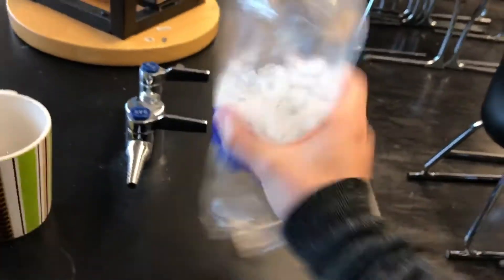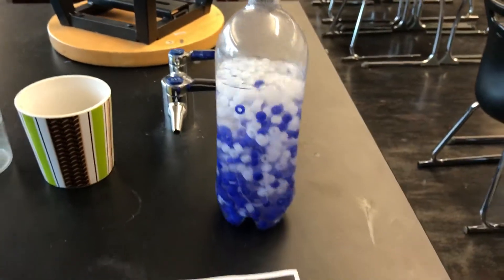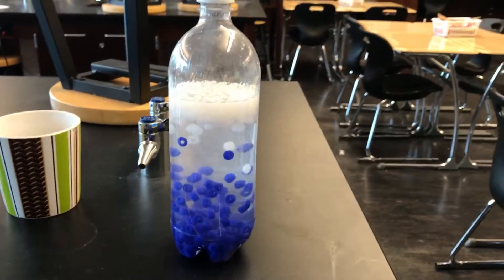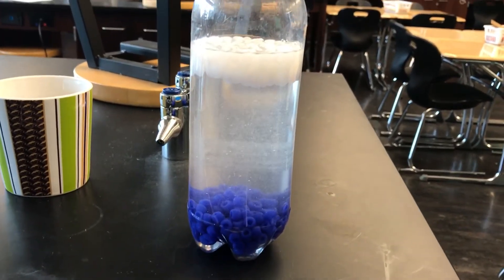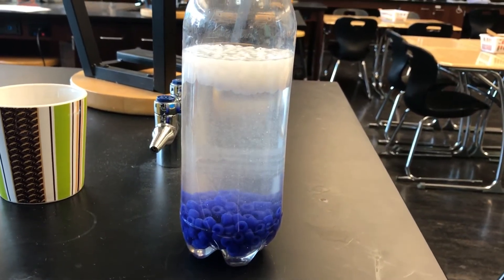So I have the bottle here. I'm going to shake it up first, and we're going to have a before picture and an after picture. I'm going to pretty much say nothing — just take a look at what happens.